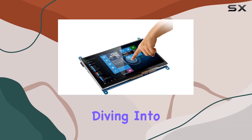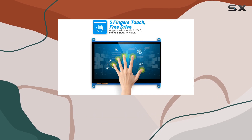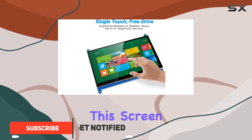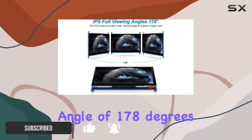Hey everyone, today we're diving into the UDISA capacitive touchscreen 7-inch monitor designed for Raspberry Pi. With a crystal clear 1024 by 600 resolution, this screen brings out vibrant colors and offers a wide viewing angle of 178 degrees.